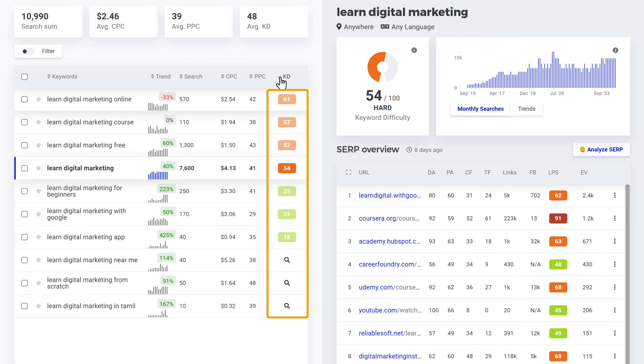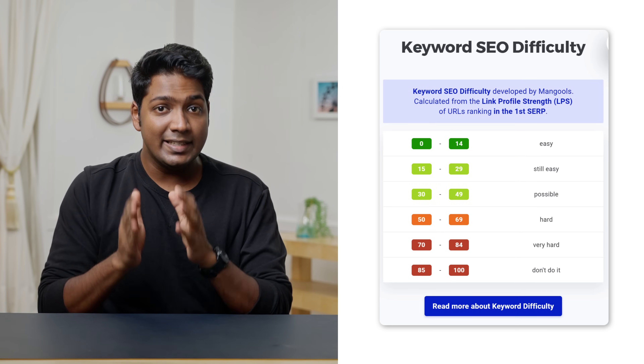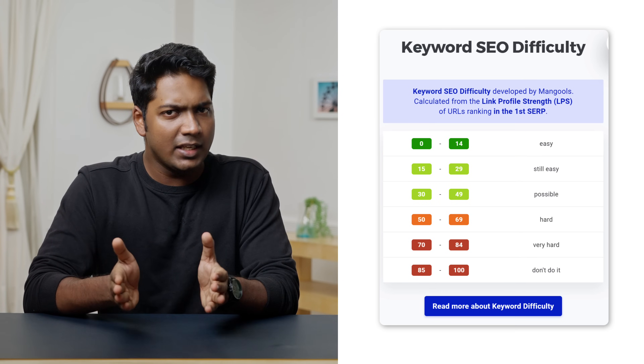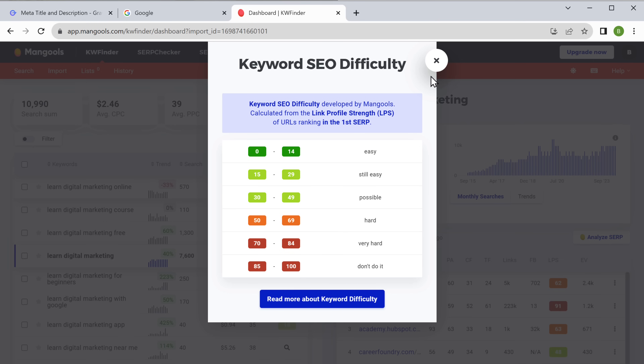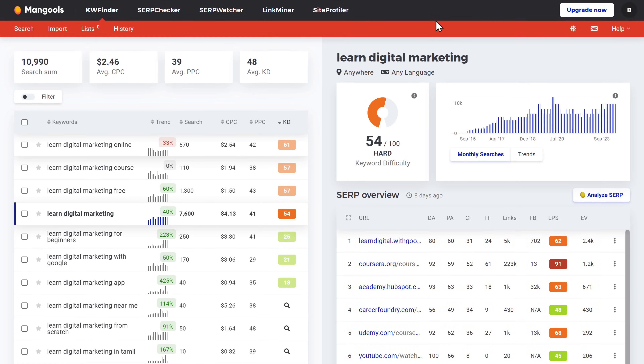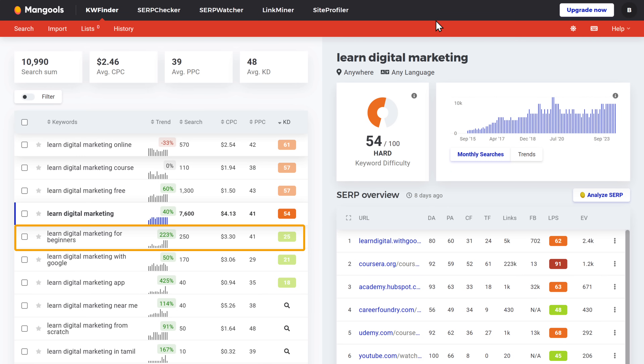Here we have the competition score for each keyword — this number shows how difficult it is to rank for that keyword. Click here to get a window showing which keywords are easy or difficult to rank for. To find a keyword that's easy to rank for, we need one with a difficulty score of less than 50. For example, this keyword has a difficulty score of 61, which means it's harder to rank for. But here we have a keyword with a difficulty of 25 — low competition and comparatively easy to rank for. So let's copy this keyword.